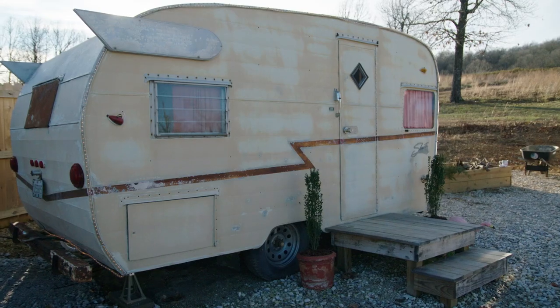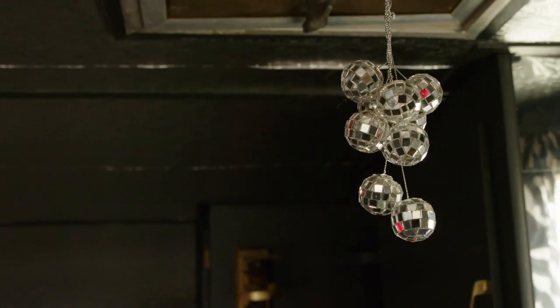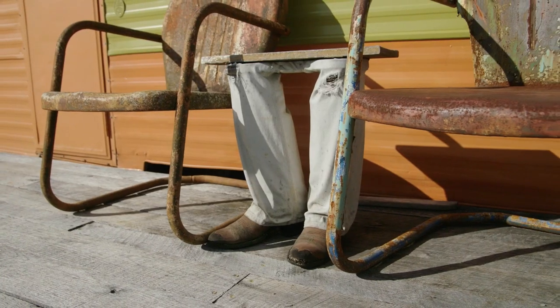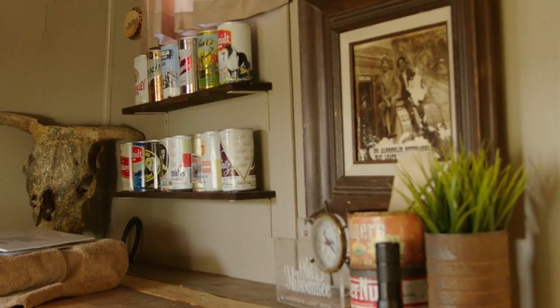We have the 'Pour Some Shasta on Me,' which is our tribute to the glam rock of the 90s — that cheesy glam rock world I thought would be fun to do. We also have 'The Horn,' which is our Old West Saloon trailer, inspired by the dive bar where my wife and I met and fell in love.